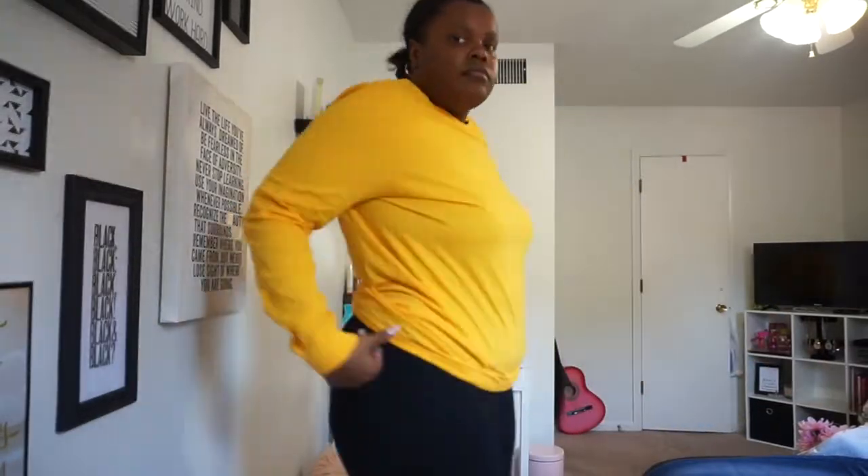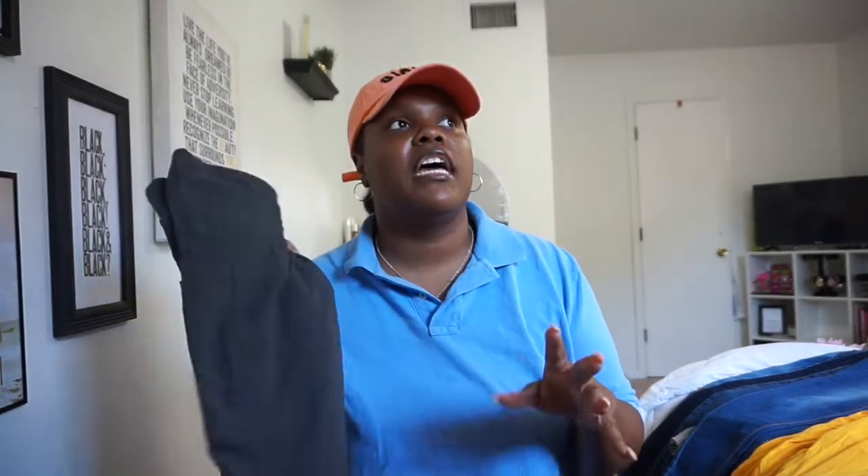I also got a bright yellow long-sleeve Nike shirt from Ross for $10.99. So running totals: the Looney Tunes shirt was $5, the yellow Nike was $10.99, and the gray and black biker shorts together were $13. We're doing really well so far.